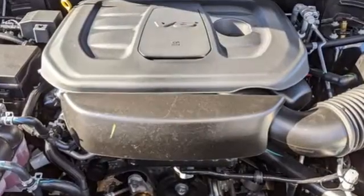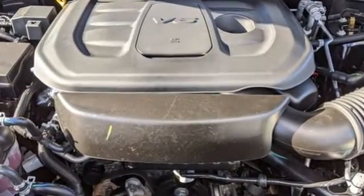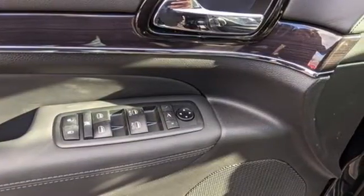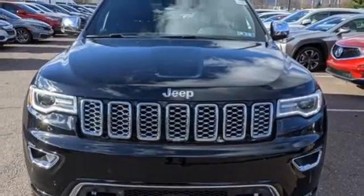V6 engine, dual zone climate control, integrated navigation system with voice activation, automated parking sensors, heated steering wheel, Wi-Fi hotspot.